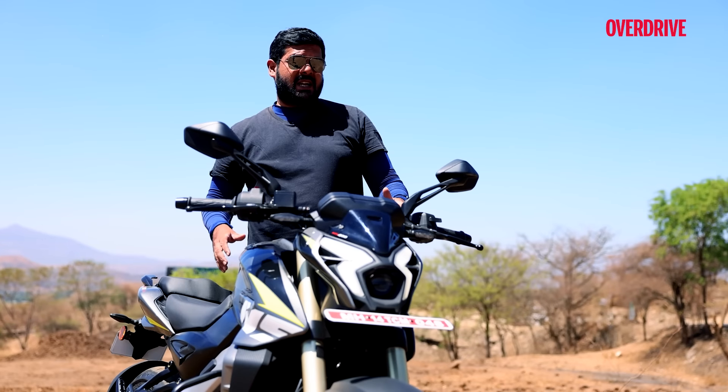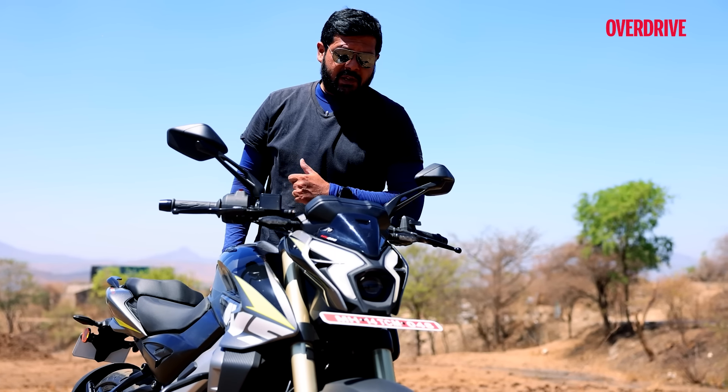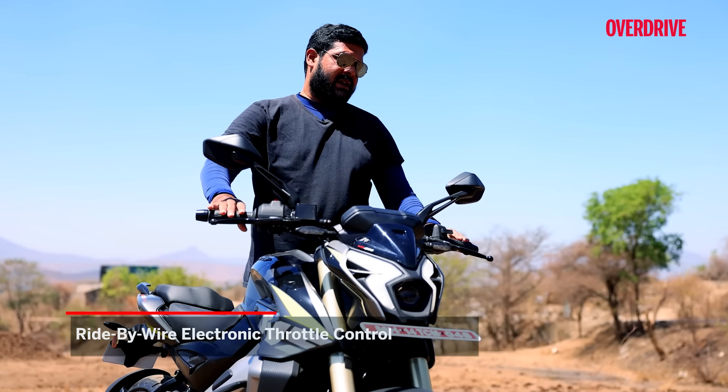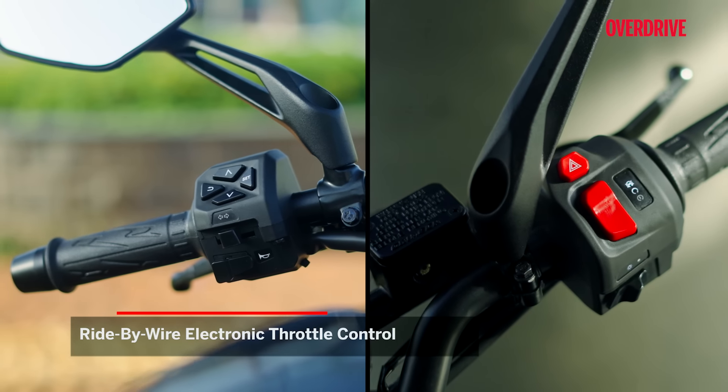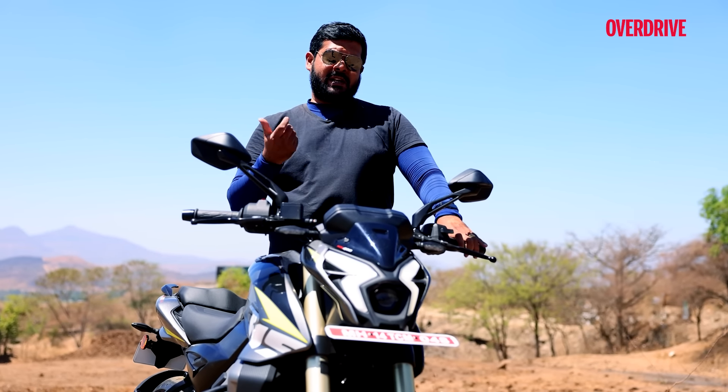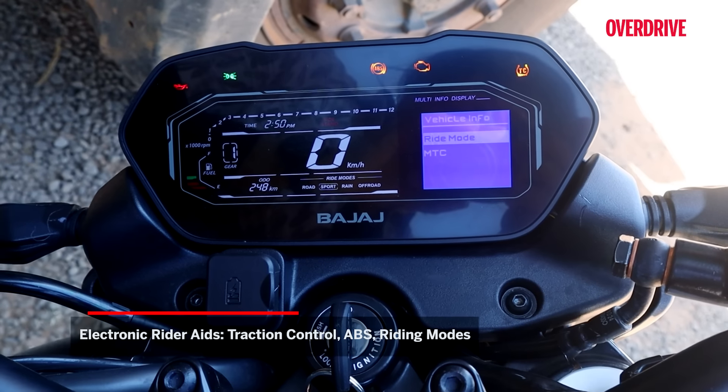There are small curves at the tail panels that contribute to the tidy design flow at the rear as well. From afar, this bike's silhouette may resemble the older smaller-capacity NS bikes, but on closer inspection the finer details will be a lot more evident. Overall, I find the bike to look very nice and tidy indeed.